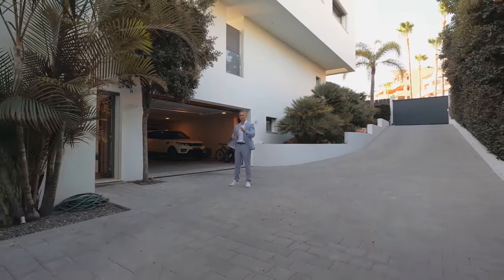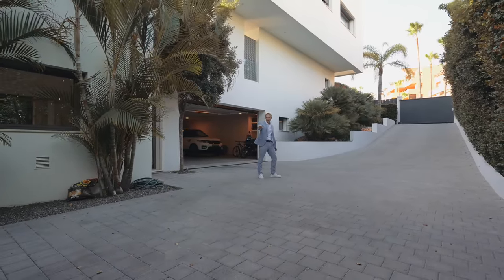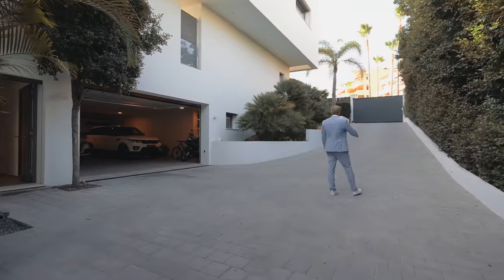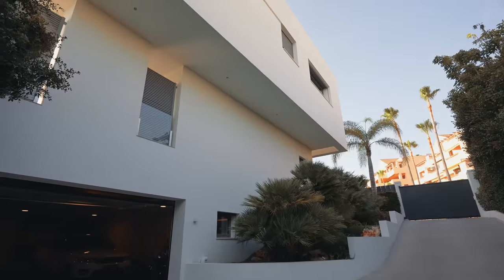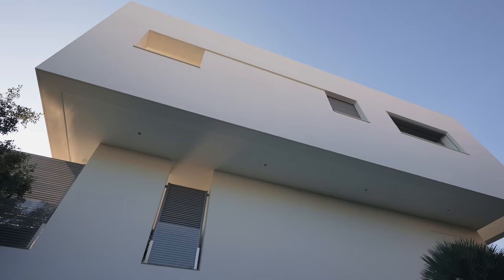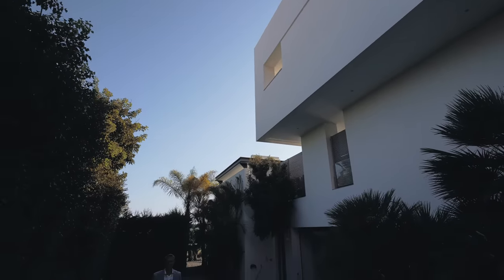There's plenty of space to maneuver out here, with big parking space and a nicely executed slope — a Ferrari can drive in no problem. Check out how the facade of the second floor comes out and overlaps the ground floor; that's what gives it such nice character.